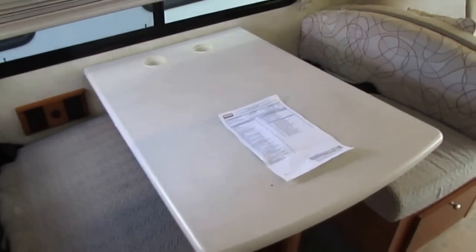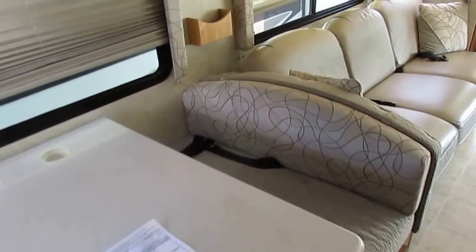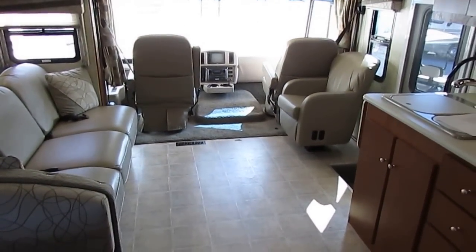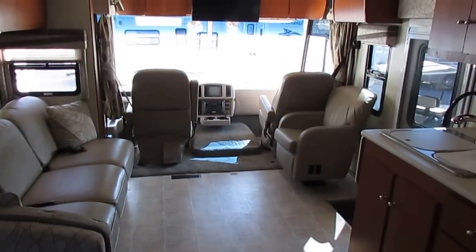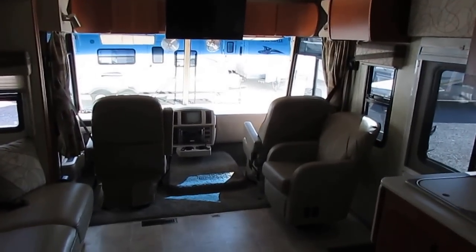This is a used motorhome. It's not perfect — none of them are. There's no such thing as a perfect used motorhome, no such thing as new condition in a used RV. So keep that in mind any time you look here or anywhere else in the country. I don't care how much the RV is priced — it's not new, it's used.